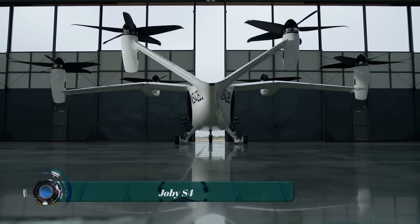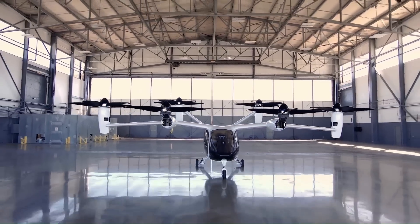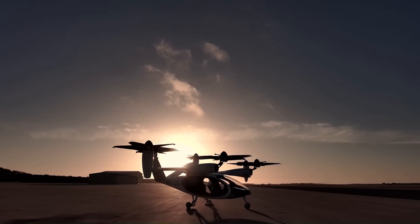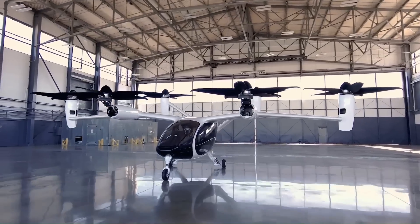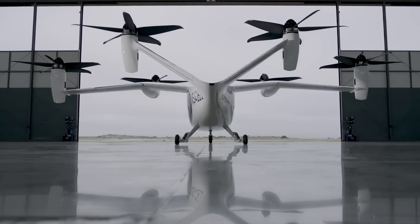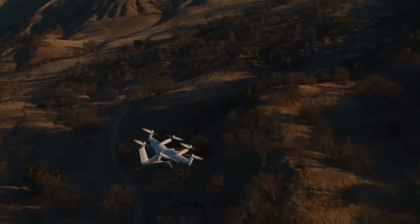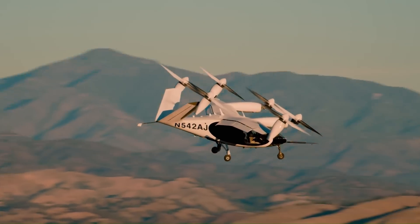The Joby S4 is an electric vertical takeoff and landing (eVTOL) aircraft designed for passenger transport. The S4 is a tilt-rotor aircraft, meaning that its wings and propellers can tilt from a vertical position for takeoff and landing to a horizontal position for forward flight. This allows the S4 to take off and land from small spaces such as rooftops or parking lots without the need for a runway.